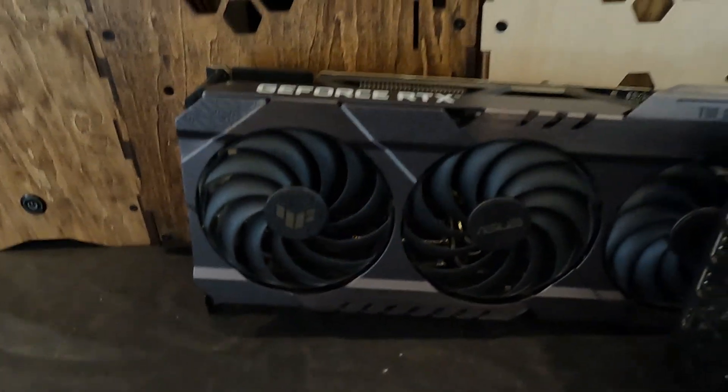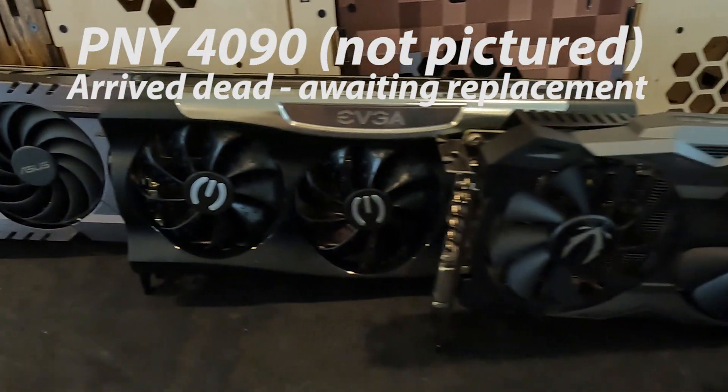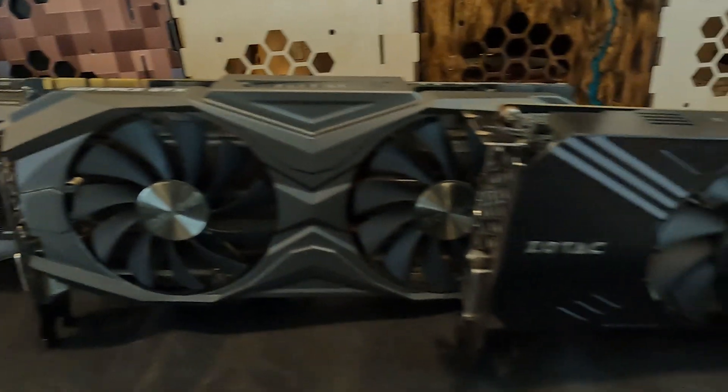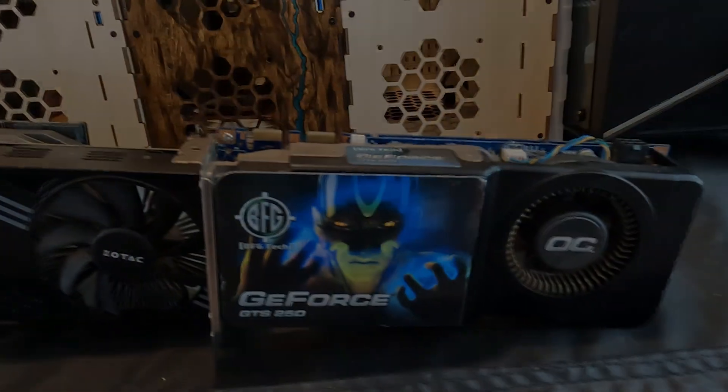Today we're going to test the ASUS TUF 3090 Ti, followed by the EVGA 3080, PNY 4090, a Zotac 2070, a Zotac 1060, a Zotac 1080 Ti, and maybe an old GTS 250. We'll see if I can even get it to work.